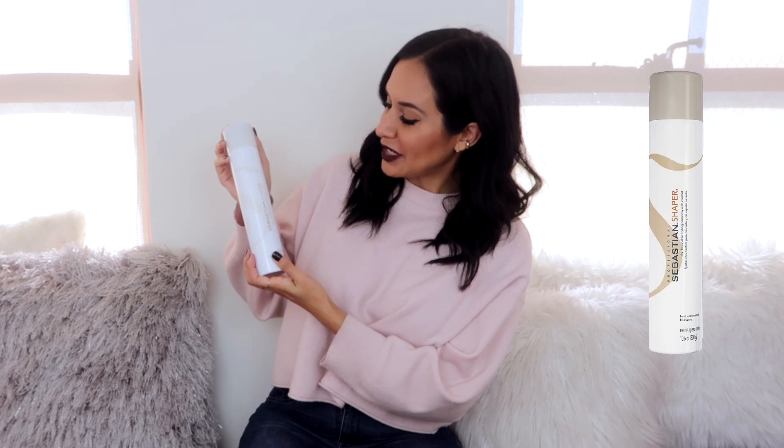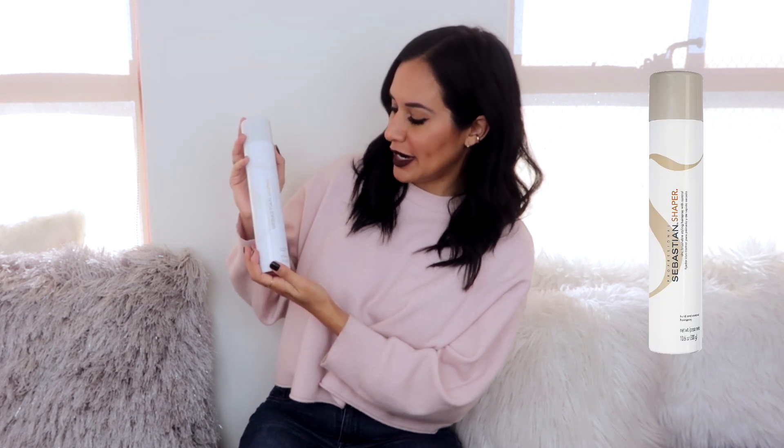Now we're moving away from face and going into a little bit of hair. Number five on my list is the Sebastian Shaper Hold and Control Hairspray. This one specifically is their dry, brushable styling hairspray. What I like about this is that you can literally spray it and it's really light on the hair. Typically whenever I'm doing these kind of curls, I'll spray a little bit in my hair before I actually do the curl, but then I also love to spray it all over after I've curled my hair, and it still leaves a really touchable curl.